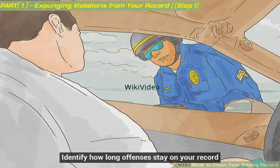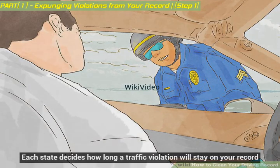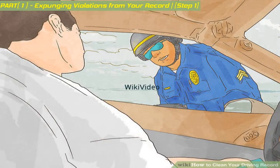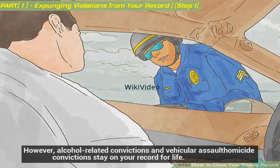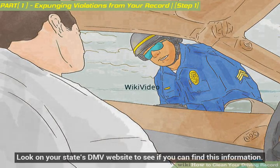Identify how long offenses stay on your record. Each state decides how long a traffic violation will stay on your record. For example, in Minnesota, serious speeding violations stay on your record for 15 years. In Washington, most convictions stay on your record for 5 years. However, alcohol-related convictions and vehicular assault or homicide convictions stay on your record for life.